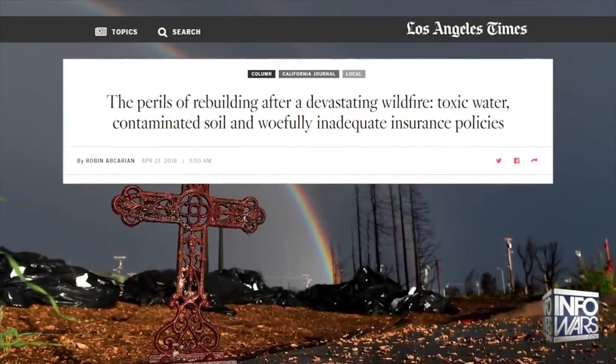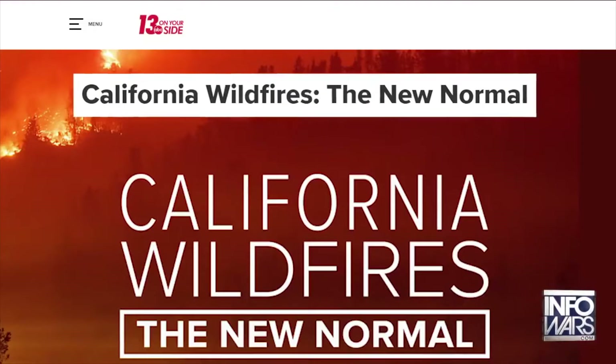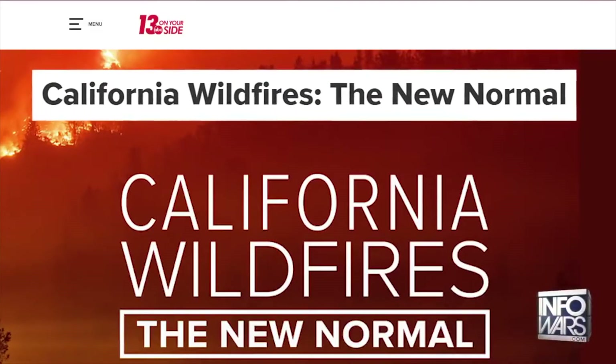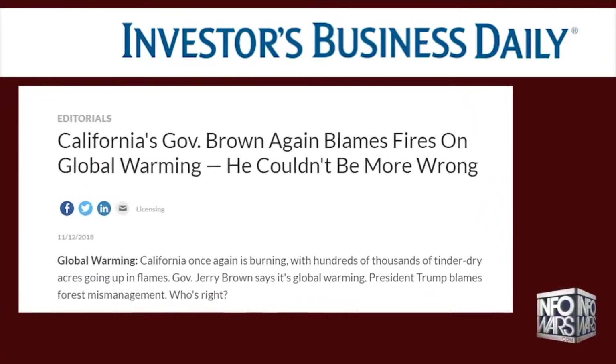New regulations and insurance policies are preventing homeowners from rebuilding. Meanwhile, they claim it is the new normal and are now claiming it is a phenomenon of global warming. One thing is for certain: the Governor of California has already assured that the people will pay for all of the damages.